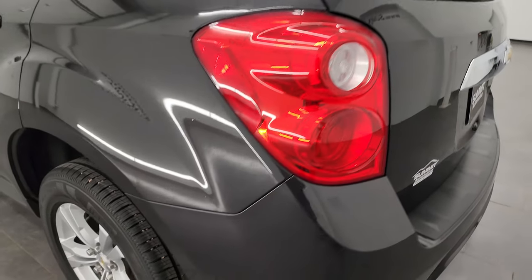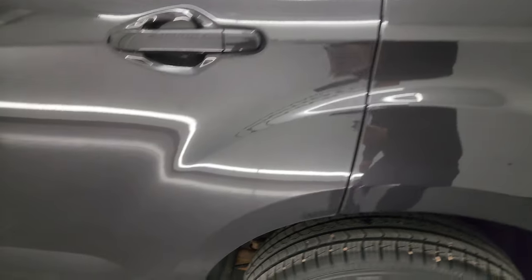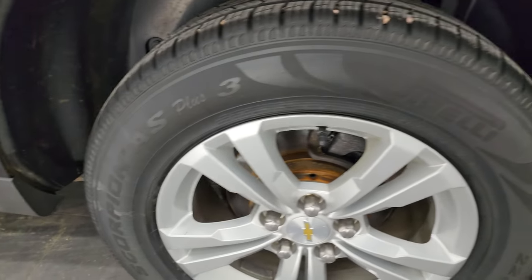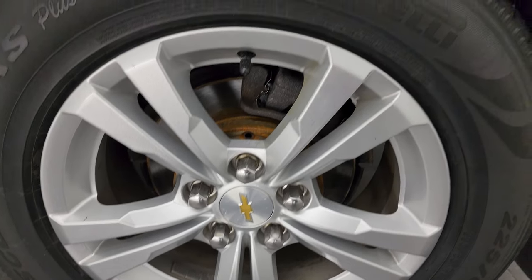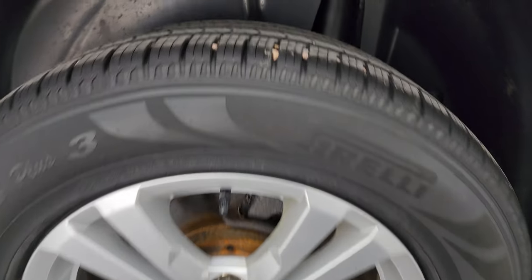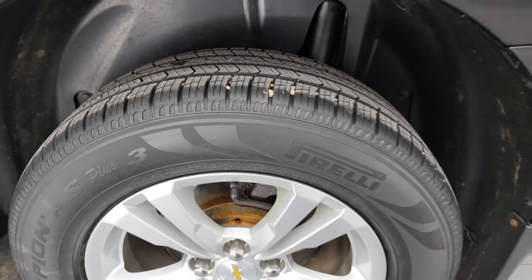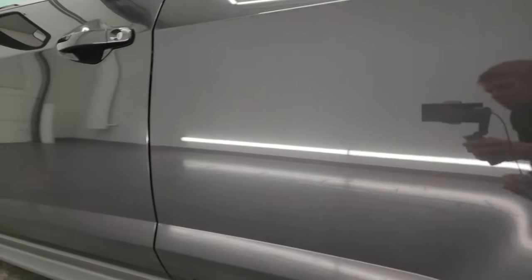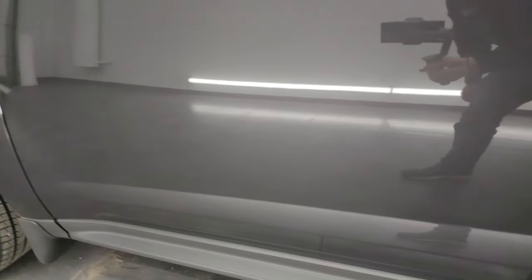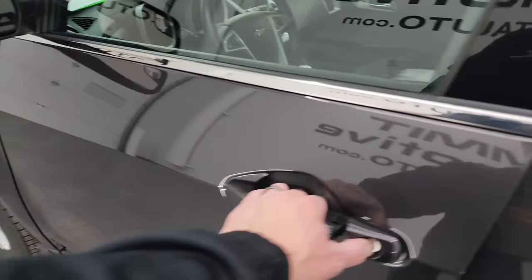Coming around to the driver's side, just as clean as that passenger's side. Rear quarter looks pretty good — the only thing I saw in the whole car is one little ding right there. The back wheel's in excellent shape and this back tire is just as new as the passenger's side. Going down the driver's side, the doors look really good. You do get the heated power mirrors with blind spot mirrors in there as well.